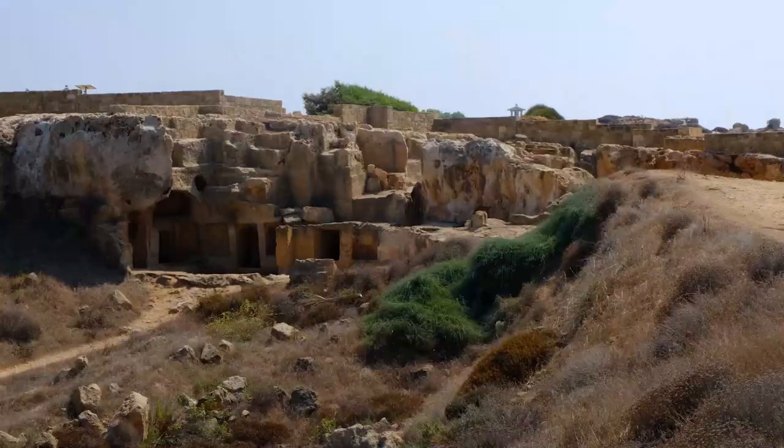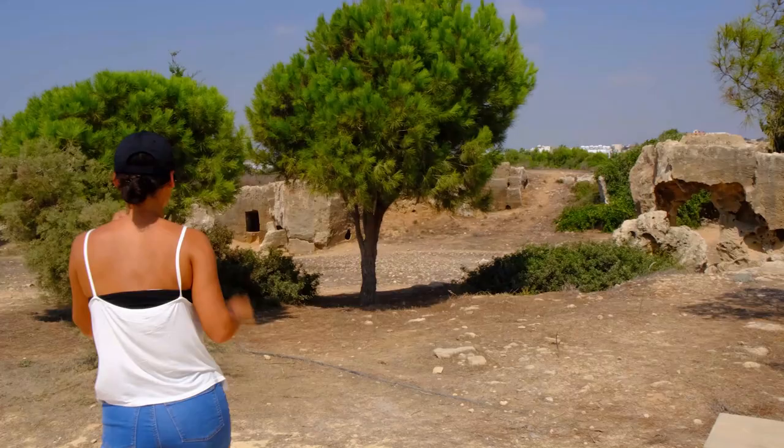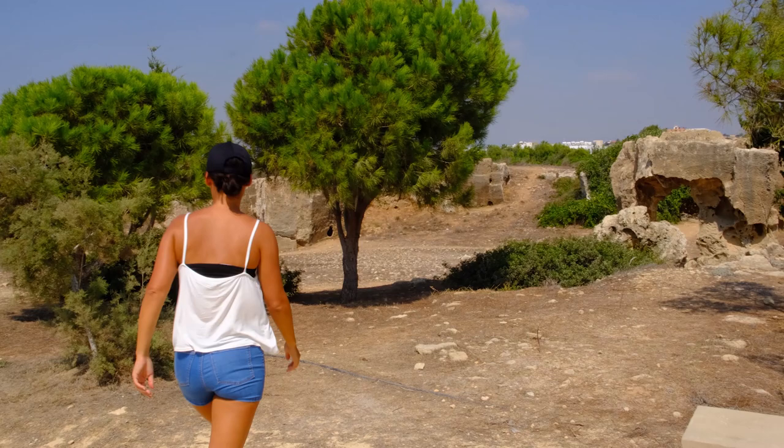Located in the heart of Paphos town, the Tomb of the Kings is one of the most beautiful attractions in Cyprus. Explore this huge complex of underground tunnels and burial chambers, some of which are over 2000 years old.